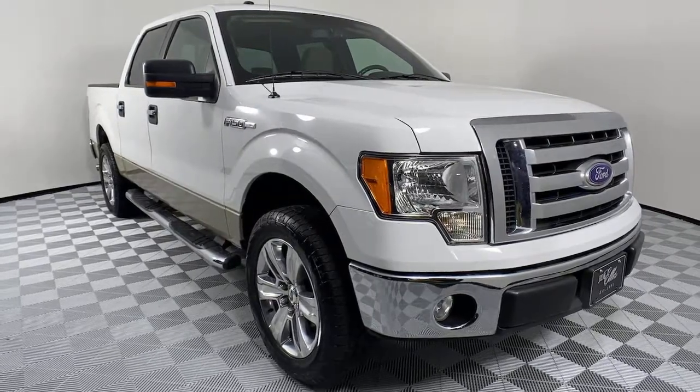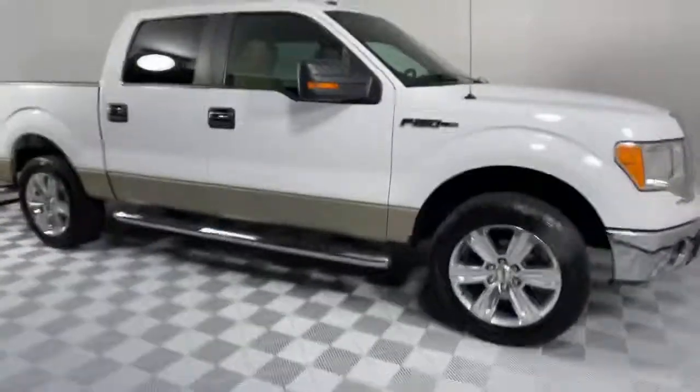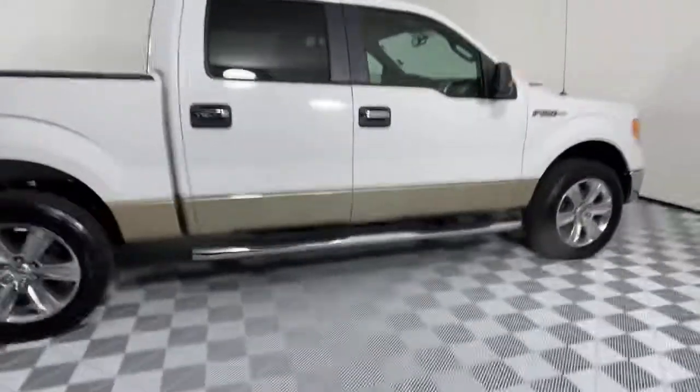Picture yourself in the 2009 Ford F-150. Enjoy a new level of ease and confidence, whether at work or play, when you're in this F-150.